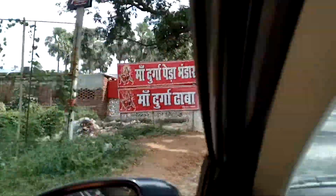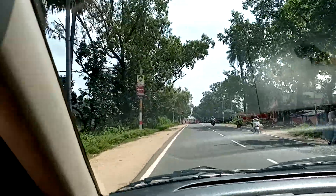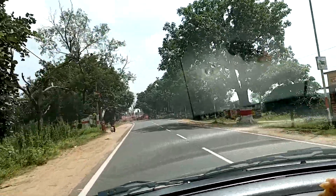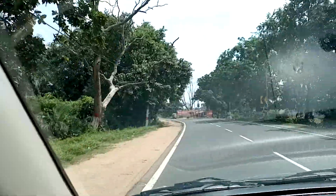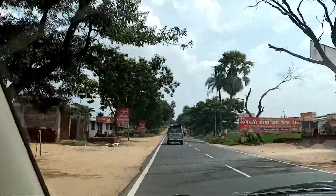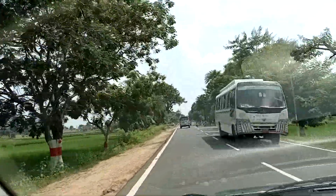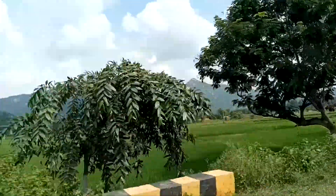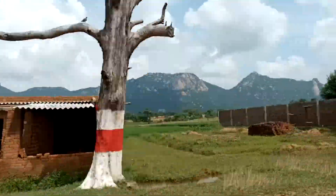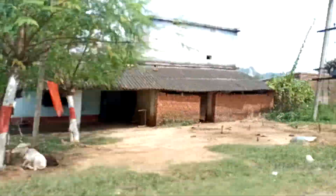We are on the way to Trikut Hills and this road is a state highway running parallel to National Highway 133. You can see the trees which are marked in white and red on the sides — these are eucalyptus trees. The road is clean. The hills are really driving along with us, it seems like.